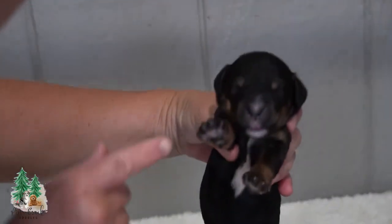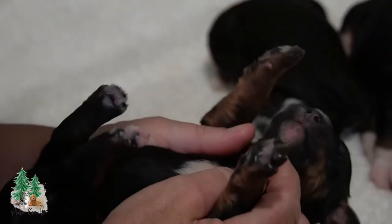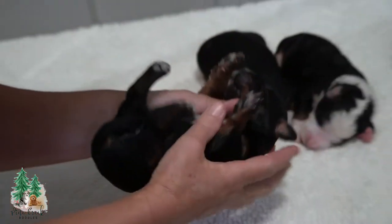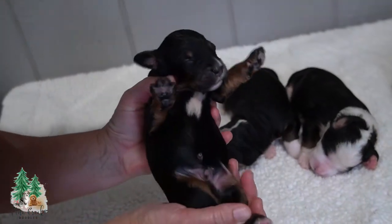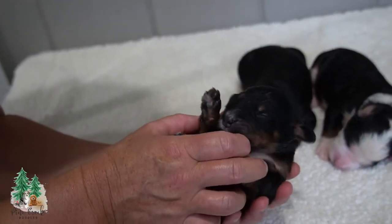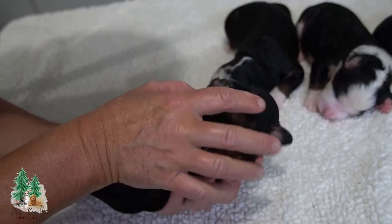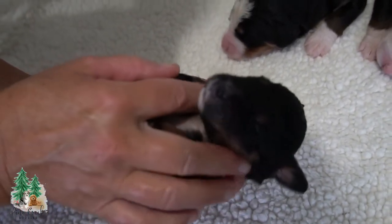Here's boy number four — he's got a little bit of white on his nose there. This guy has got more white down here than the other boy. There's no white on the tail, just a tiny bit of white back there. Do the little stimulation thing for the day.